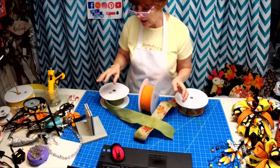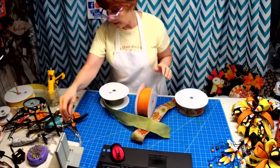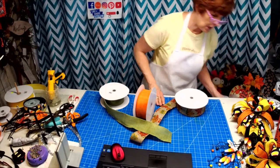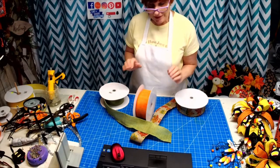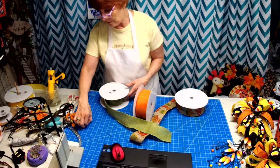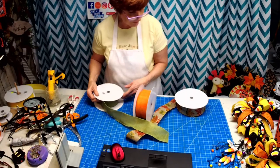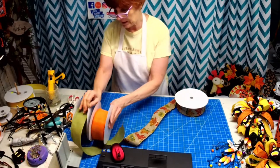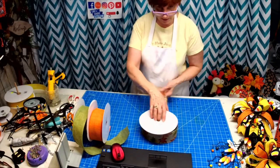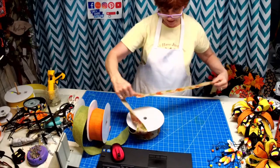This method was posted online by a lady on YouTube — she's foreign, her English is a bit broken, but when I saw her doing this I'm like, this is it! Because that's all we talked about the other night — how hard it was for everybody to make a bow — and this is awesome.